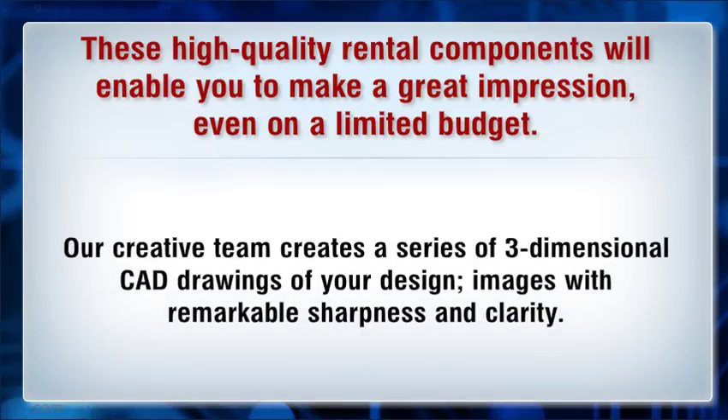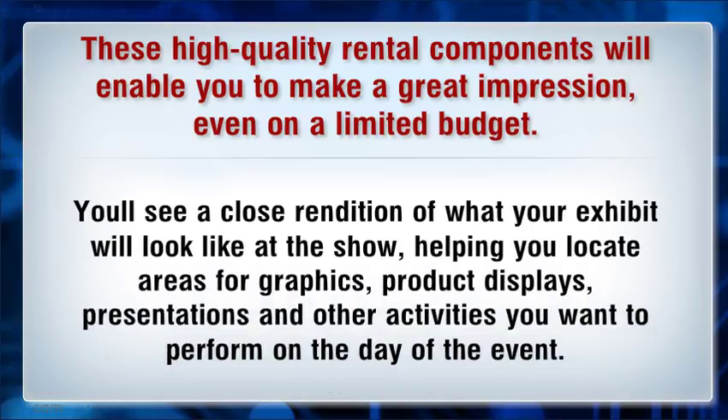Our creative team creates a series of three-dimensional CAD drawings of your design — images with remarkable sharpness and clarity. You'll see a close rendition of what your exhibit will look like at the show, helping you locate areas for graphics.